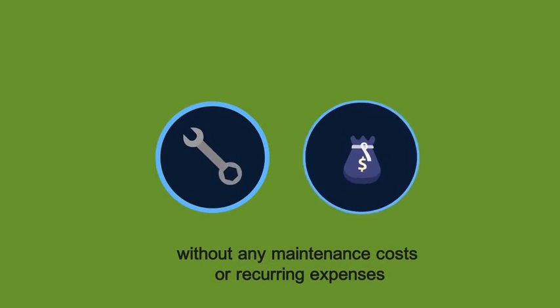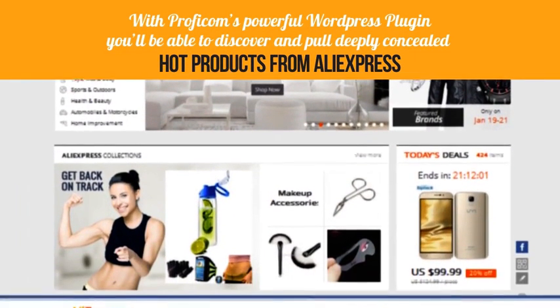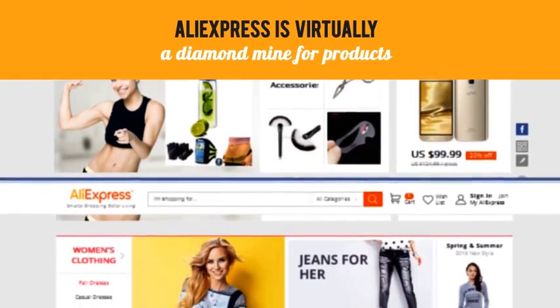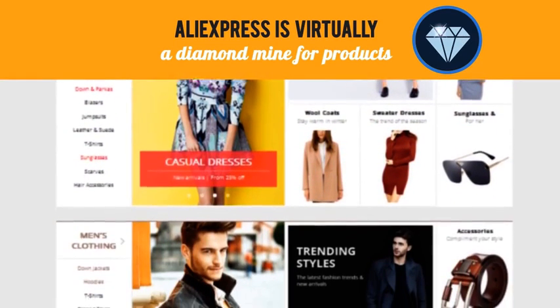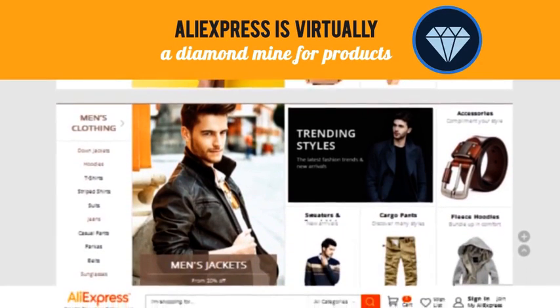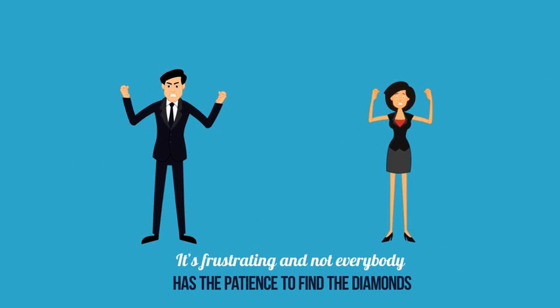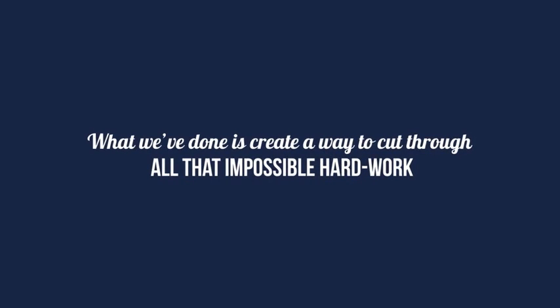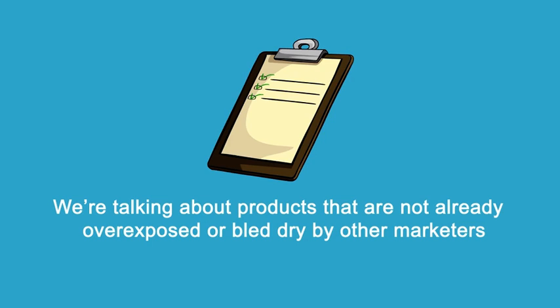With ProfiCom's powerful WordPress plugin you'll be able to discover and pull deeply concealed hot products from AliExpress. AliExpress is virtually a diamond mine for products, but just like a diamond mine, you have to dig really deep, getting your hands dirty looking for gems among all that useless coal. It's frustrating and not everybody has the patience. No wonder so many people have failed at e-com. What we've done is create a way to cut through all that hard work and bring those gems straight to you.